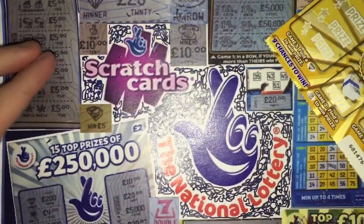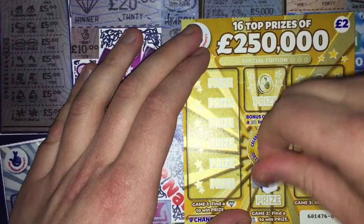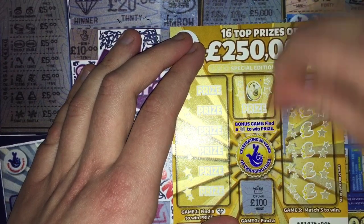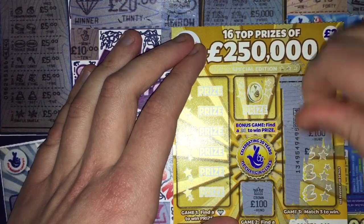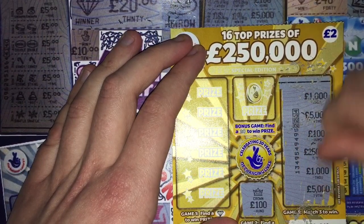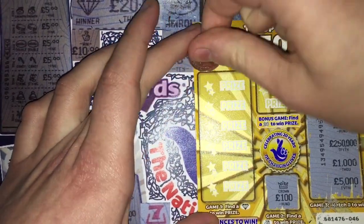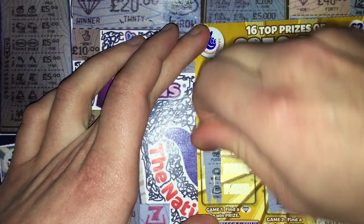I wonder if that's any sign of things to come. Right then, the £250,000 card — money bag symbol and a crown, match three to win. I've got a thousand, five thousand, a hundred, two hundred and fifty thousand, a thousand, five thousand — one, two, three, four, five, six — nope. Diamond time now — can we find a diamond just to top it off? No, I didn't think so.